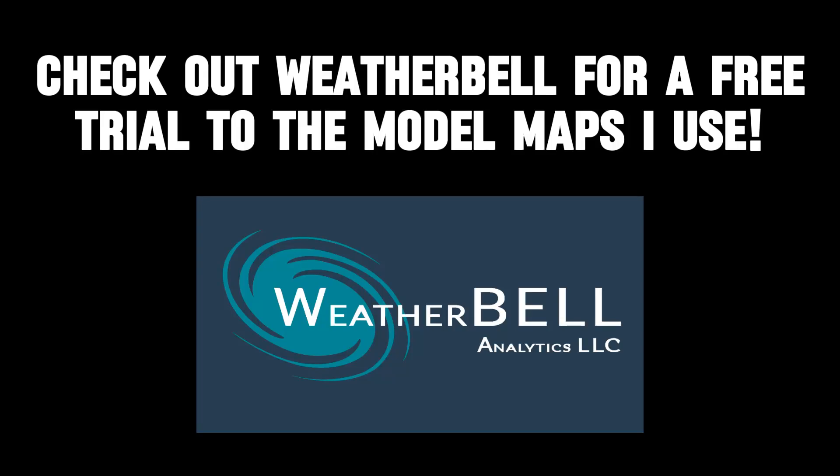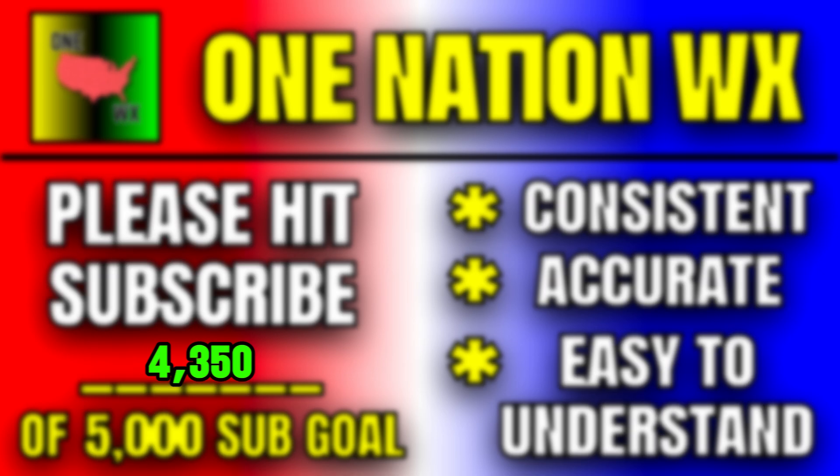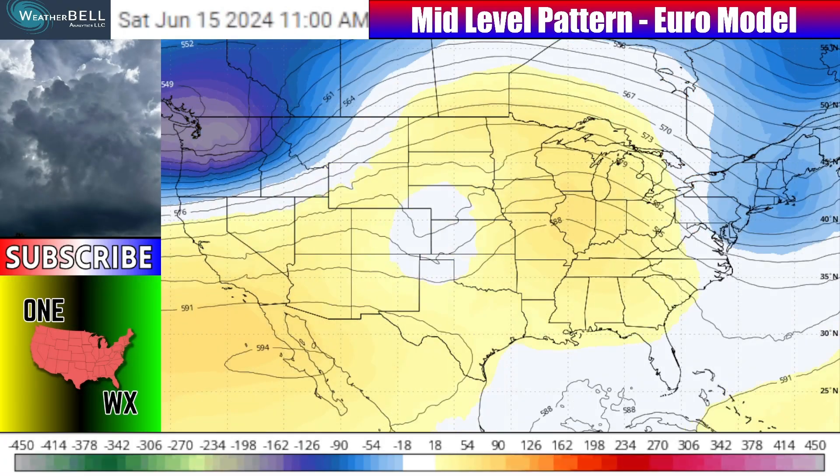Thank you so much for joining me in this video. The model maps that I use to predict the weather throughout my videos are from WeatherBell, so check out their trial link down there in the description. Also, a friendly reminder to those of you who are not subscribed to the channel but enjoy watching my content — if you want to subscribe after this video, hit that button down below, because I'll deliver consistent, accurate, and easy-to-understand forecasts right to you in the future.